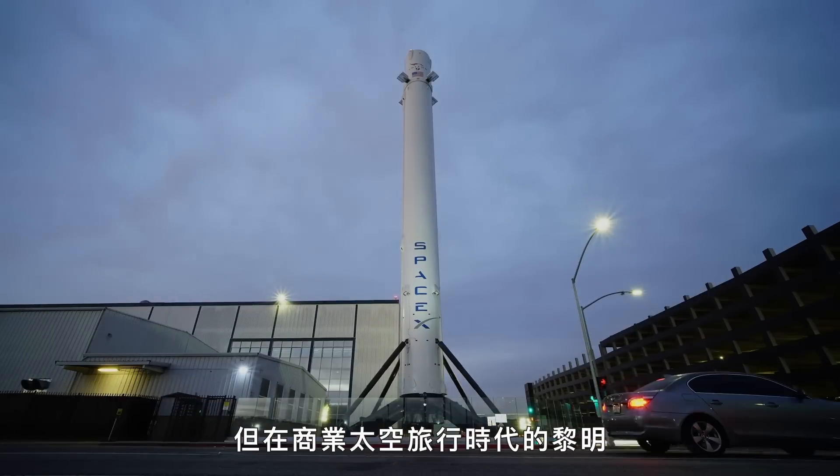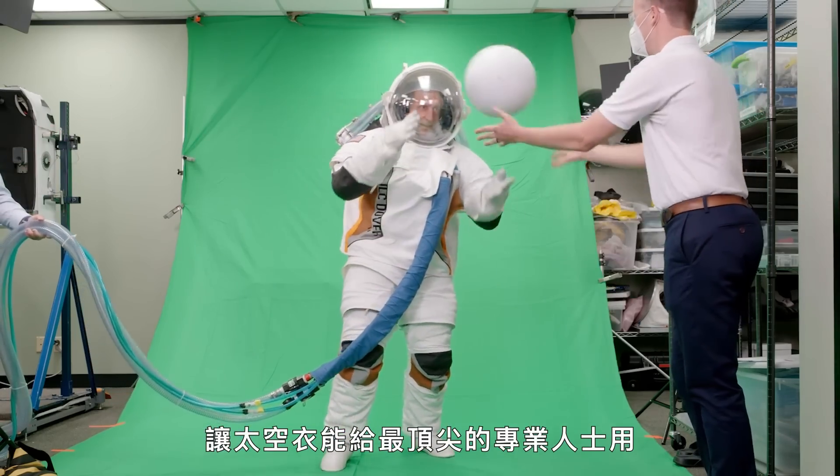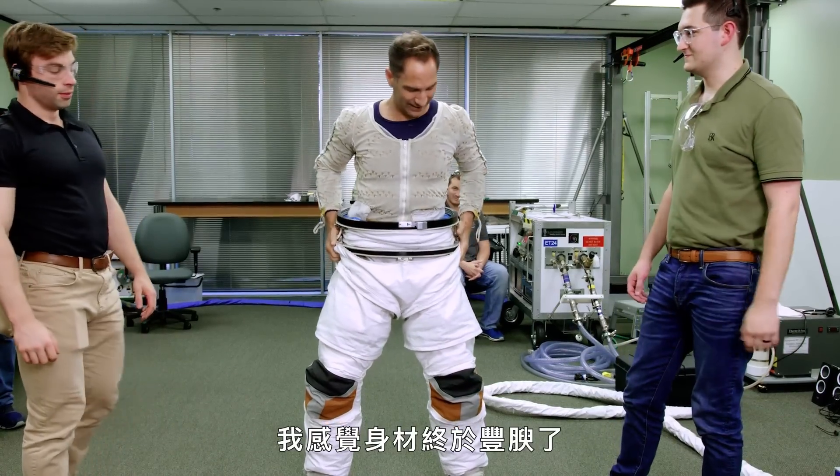But now, at the dawn of the age of commercial space travel, they are rethinking their designs so these suits will work both for our best and our brightest, but also for total space noobs like me.